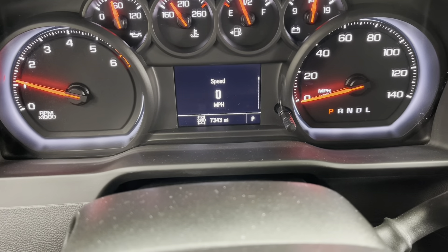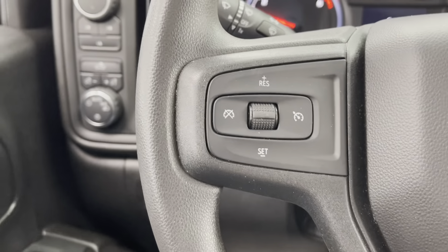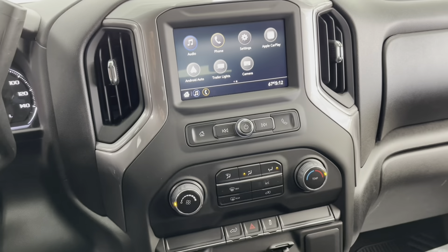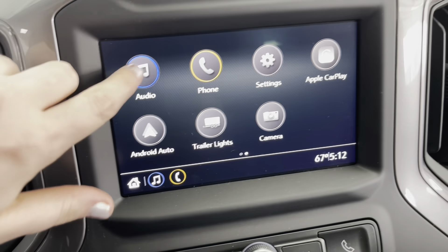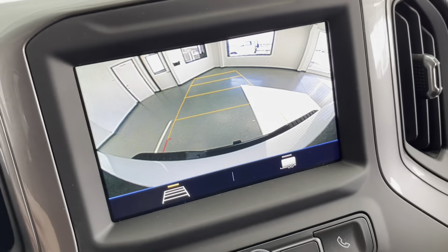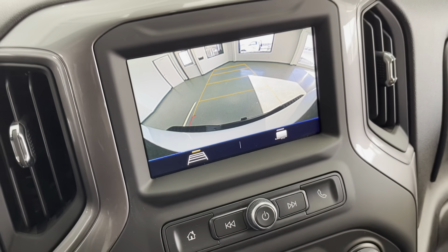I'll just open up the glove box and bring up the results of that multi-point inspection. As you'll be able to see, you've got green checks the entire way around. As for your tire treads, you have 10/32nds in both your front tires and 11/32nds in both your rear tires. As for your brake pads, you have 16/32nds in the front and 15/32nds in the rear. So you have a long, long ways to go before you need to replace any of those wearables.